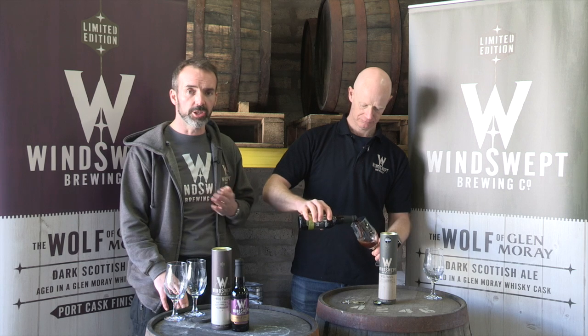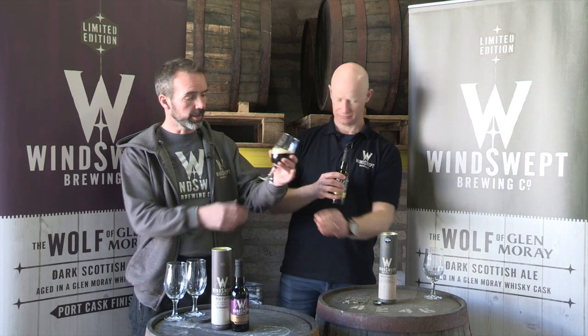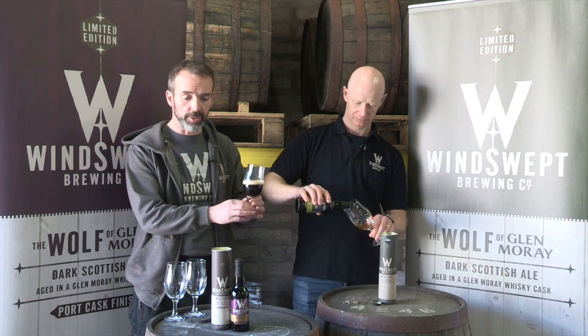The difference between the two different types: our original Wolf of Glenmoray is aged in whiskey casks. They're ex-bourbon casks, as used by Glenmoray. They age the whiskey for at least eight years in Speyside, and we then take our beer in, as mine says, for four months.